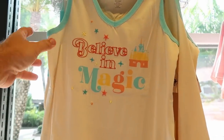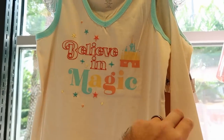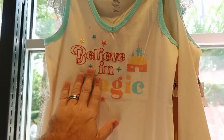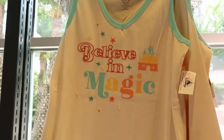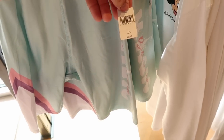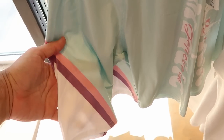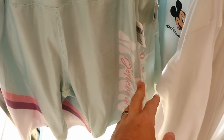We just made our way into Disney Style. Here's a really nice ringer tank top — it says 'Believe in Magic' with Cinderella Castle, lots of embroidery, and that is $35. Right underneath they have a brand new pair of shorts that also says 'Believe in Magic' and matches the whole set, with a nice little pin striping and a really nice retro design, at $37.